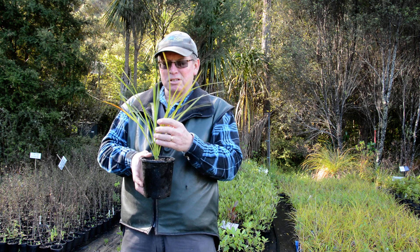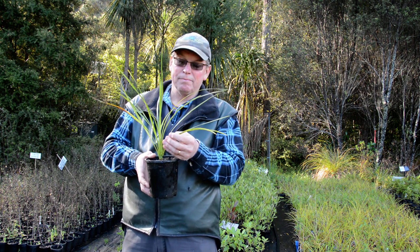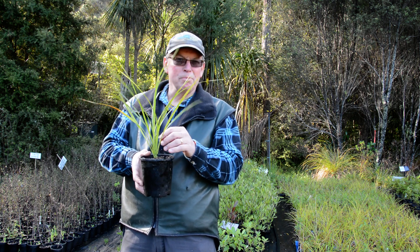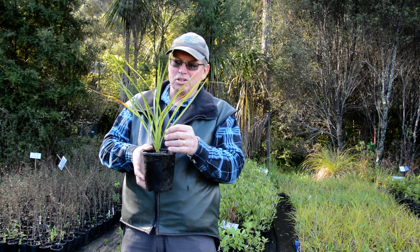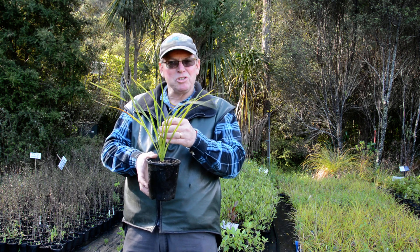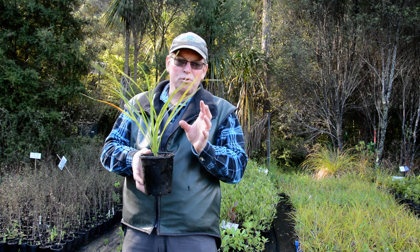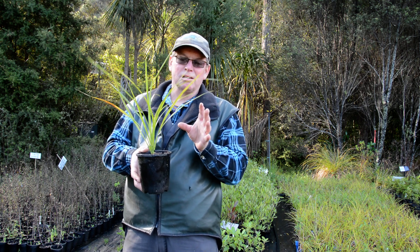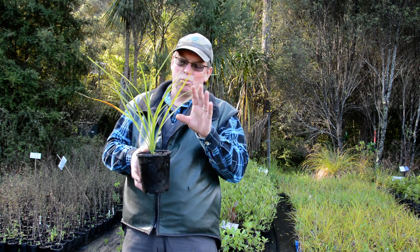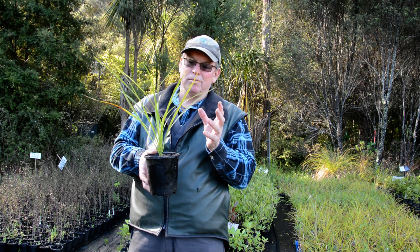It has an advantage: it's really wet tolerant, so it can handle wet feet. It's actually really a swamp plant, but it'll quite happily grow in your backyard on most ground conditions. Te Koka, we normally have it as part of our general restoration mix, because of the fruiting and flowering — being able to provide nectar in the spring and fruit in the autumn — it makes it really useful to keep food in the system all year round for the birds.